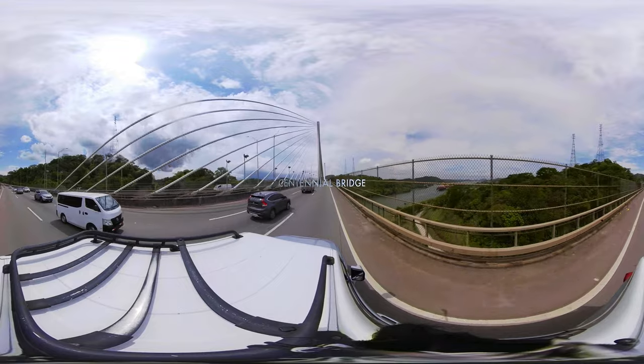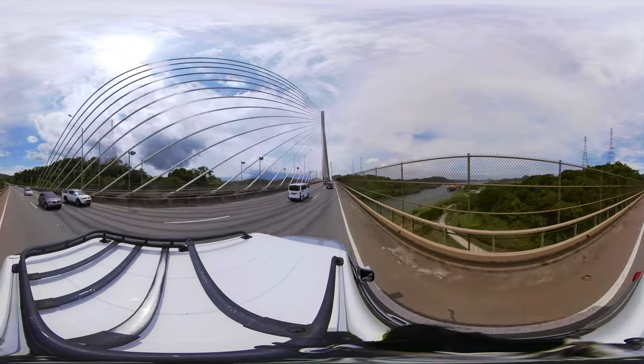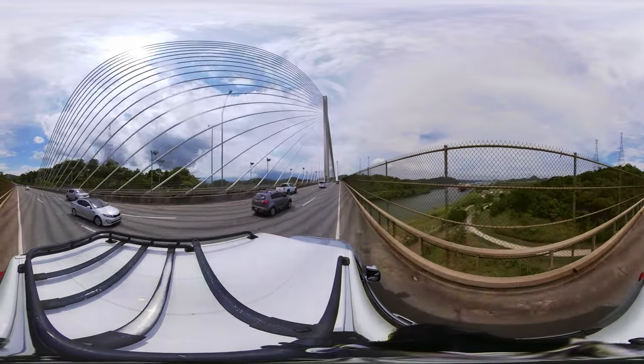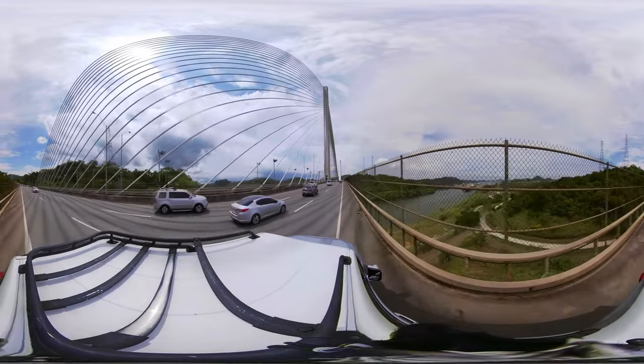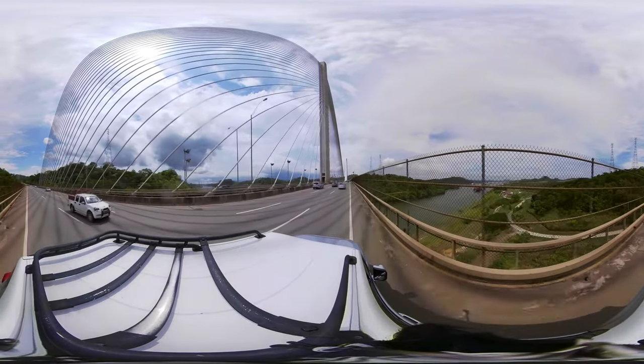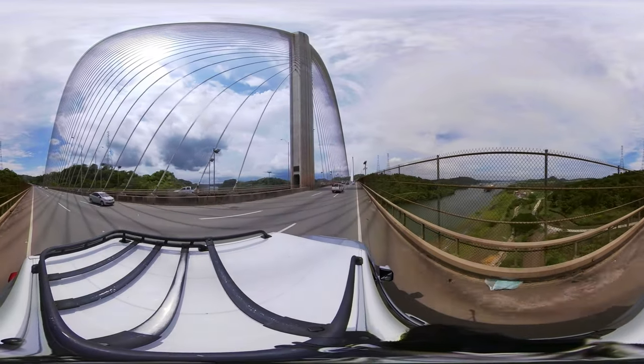The Centennial Bridge is the second bridge built to cross the Panama Canal. It was built to ease the traffic of the Bridge of the Americas and replace the route of the Pan-American Highway. It was inaugurated in 2004, and its name commemorates the first centenary of the birth of the Republic, which occurred on November 3rd, 1903.